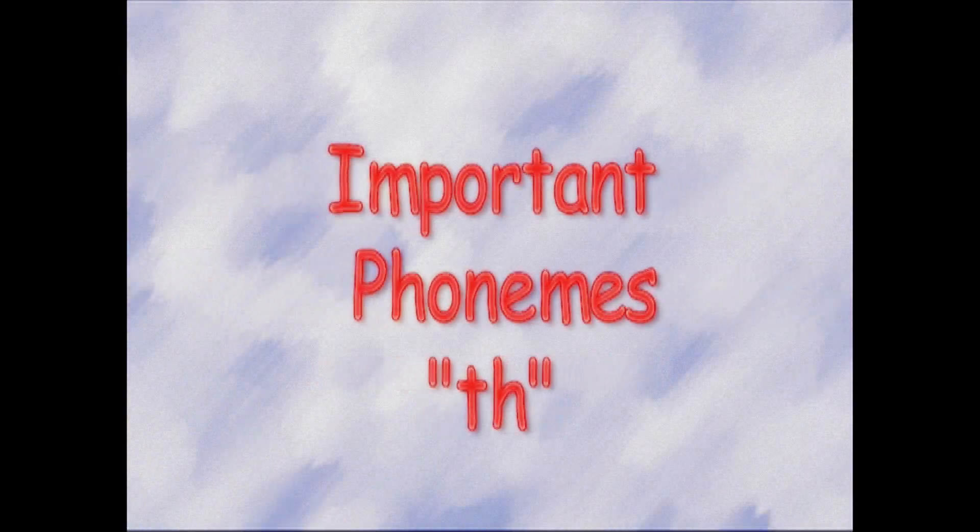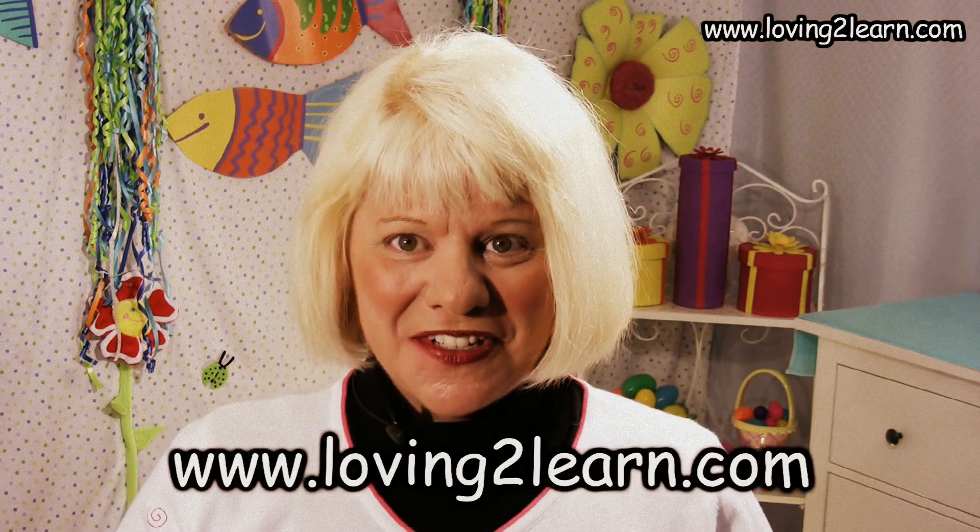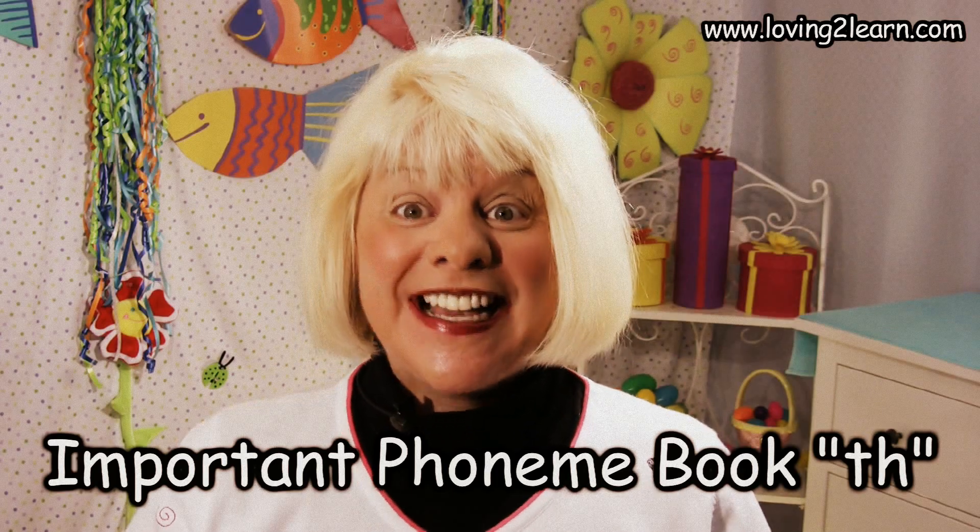It's time to discover. It's time to play. So let's get started right away. Welcome to Loving to Learn. I'm Mrs. Grant and today we're going to read the important phoneme book TH. Let's get started.